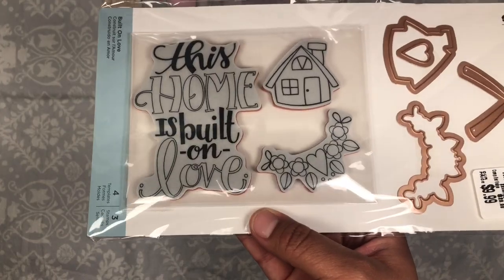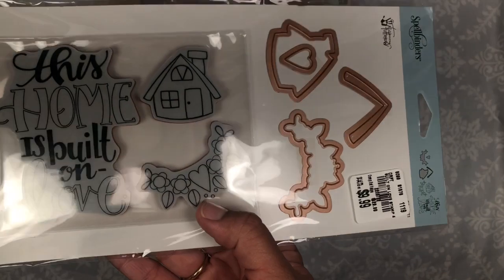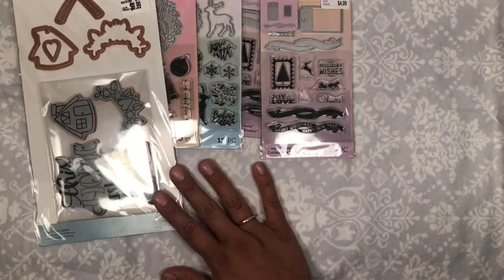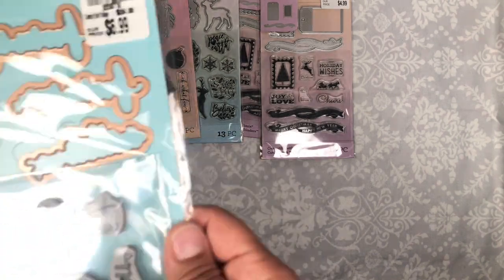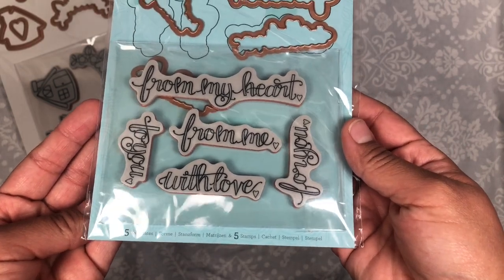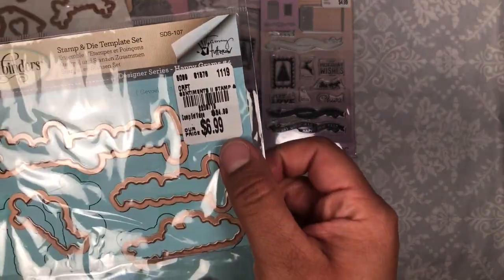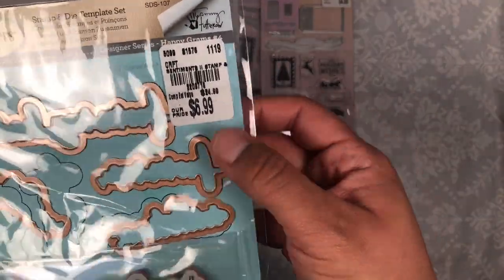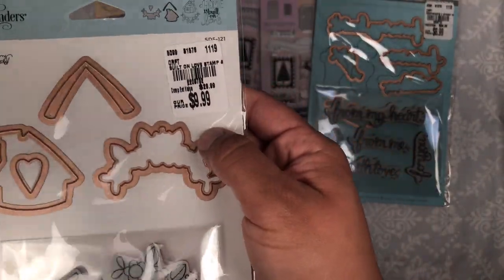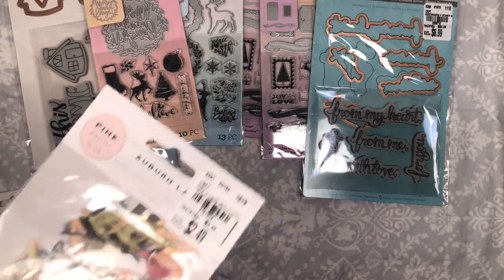I also picked this one up for my sister. It says 'This home is built on love' and it has a little house with little dies, and then it cuts out this little border. I also picked this one up for her — it says 'From my heart to you with love, for me, for you,' and it has dies to cut them out. This one was a really good deal — seven dollars, regular price was twenty-five.